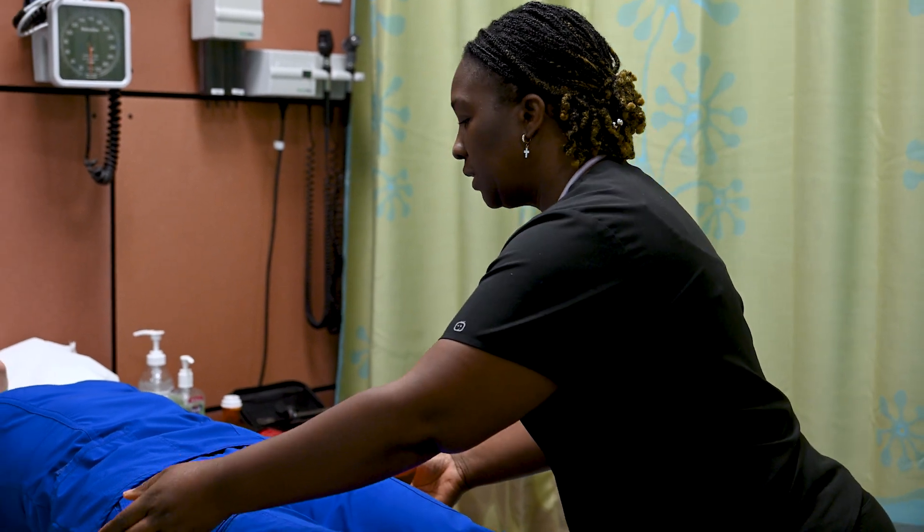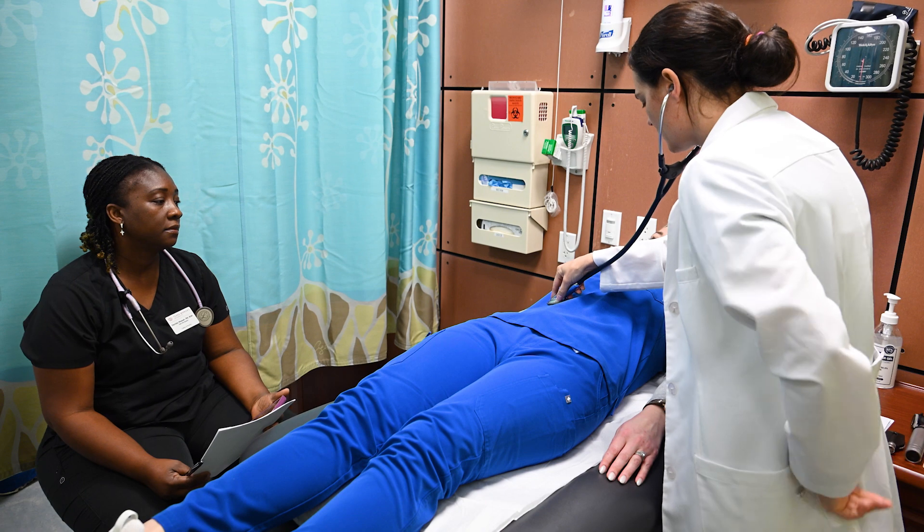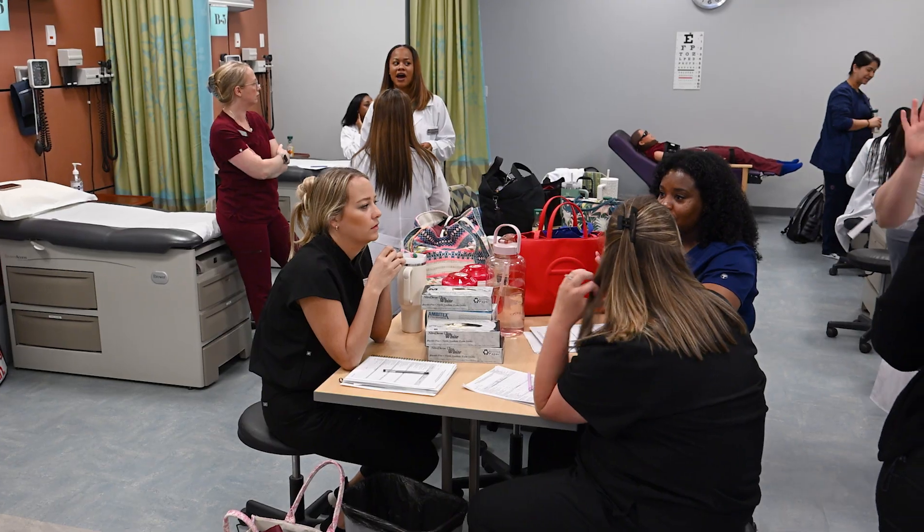We have sync sessions where students are able to come and share with each other what their clinical experiences have been like, so that other students can hear and also learn from their own experiences as well as from other students. Faculty are available to them via Zoom sessions, and if they would like to schedule a one-on-one Zoom session, they can.